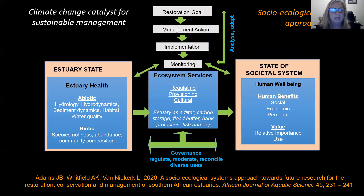Climate change really acts as a catalyst for sustainable management, and all of our estuaries we consider as socio-ecological systems, where we can relate estuary health to ecosystem service provision to human health and the state of the societal system. To improve both estuary state and the societal state we need restoration, but that must be done in a strategic adaptive management cycle closely linked to how we're improving ecosystem health, ecosystem services and human well-being.